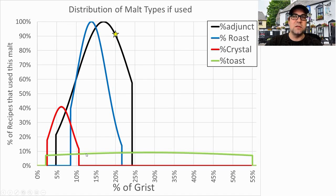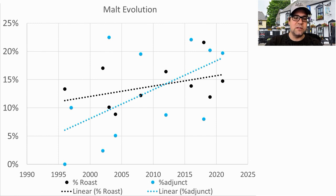I plan to use an adjunct at about 20% of the grist and a roast malt right at 15% — just a little higher than the mean — and right on the mean for crystal malts. The reason my adjuncts and roasts are a little higher than average is we're seeing these trend up over time. The black curve is roasted malts, getting up to around 15%, with some as high as 22–23% in certain years.